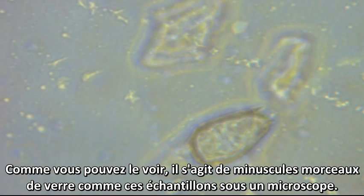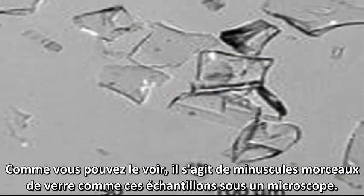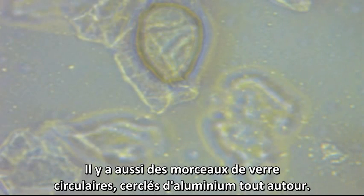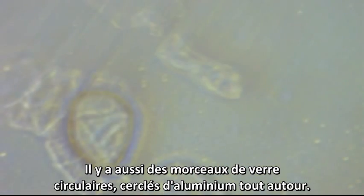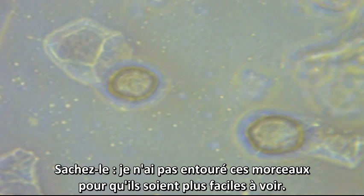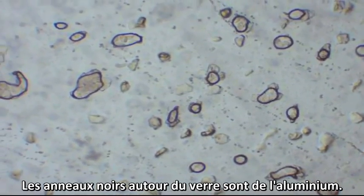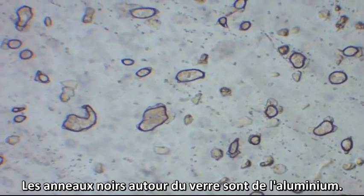As you can see, these are jagged glass shards, just like these simple tiny glass shards under a microscope. They are also rounded, shaved glass with aluminum all around the edges. I did not encircle them to make them easier to see — the dark rings around the glass are aluminum.